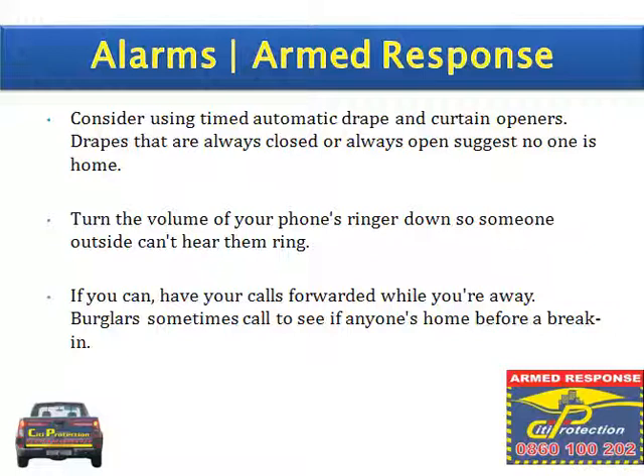Consider using timed automatic drape and curtain openers. Drapes that are always closed or always open suggest no one is home.